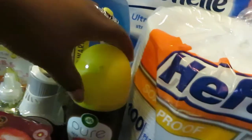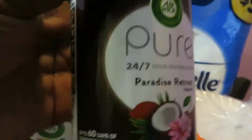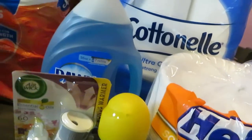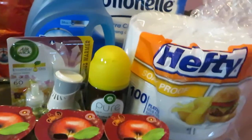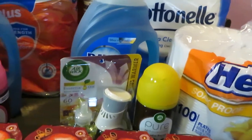Moving on to the Airwick Pure — this is the Automatic Refill, the Paradise Retreat scent. I love this one, it smells so good and refreshing, makes you feel like you're on a Jamaican island somewhere. It is priced at $5, and we have the $2 digital making it $3.